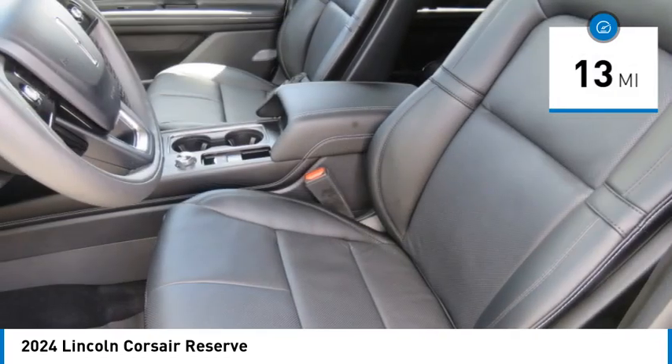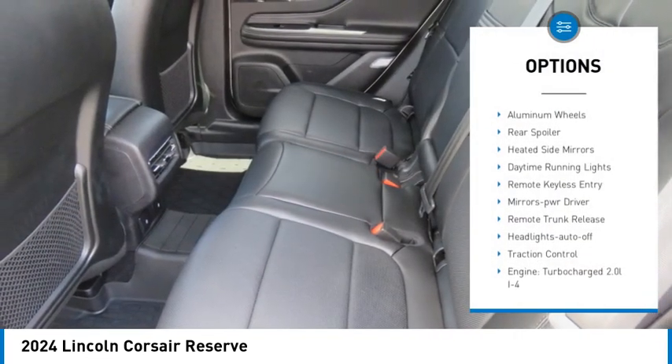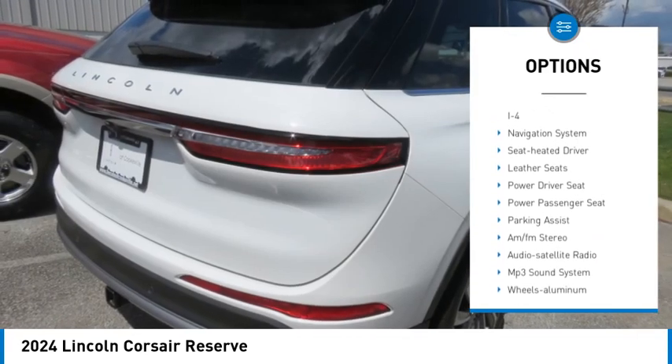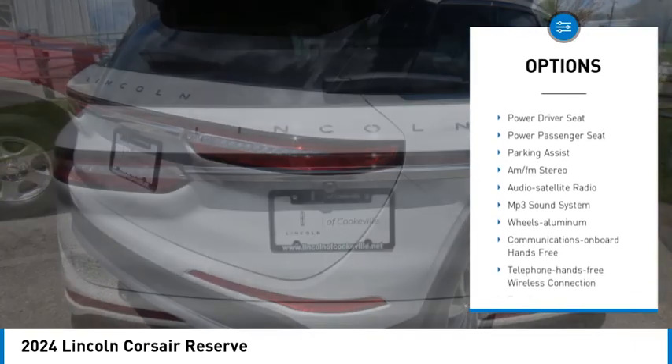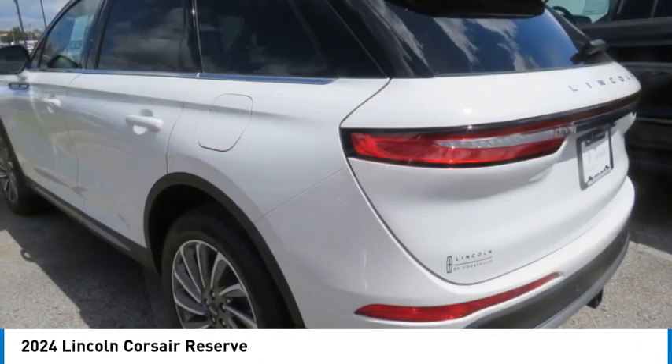This vehicle has less than 100 miles. Here are some of this vehicle's great options: all-wheel drive, aluminum wheels, rear spoiler, heated side mirrors, daytime running lights, remote keyless entry, mirror memory, remote trunk release, headlights auto off, and traction control.